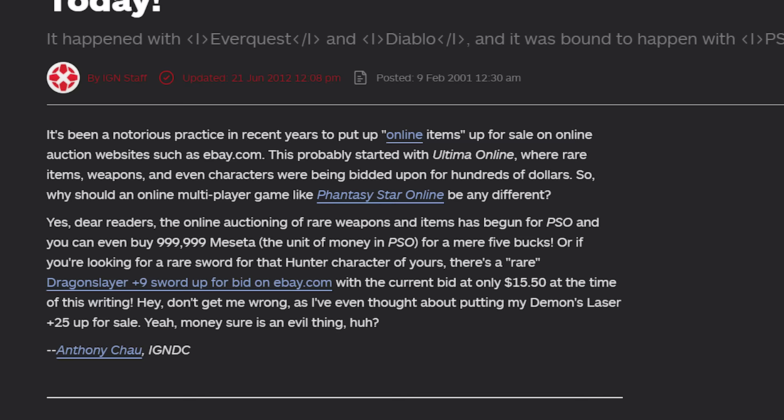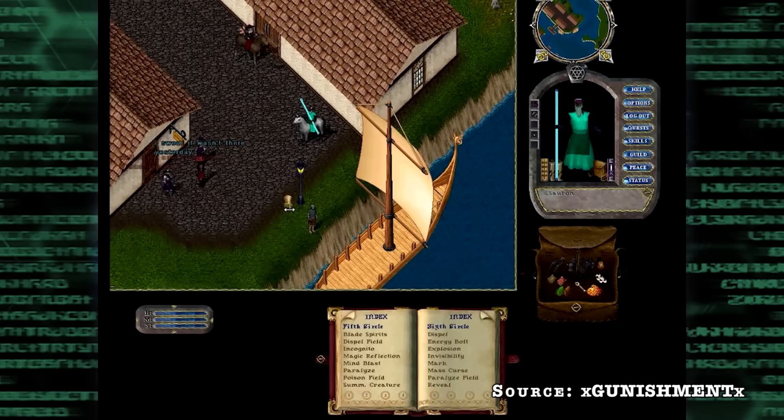In fact, PSO was so successful it had a black market where you could buy items, accounts, and currencies with real-life cash — much like the ever-popular Ultima Online, which basically created the phenomenon in the first place.